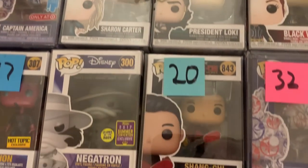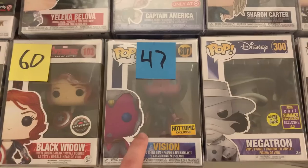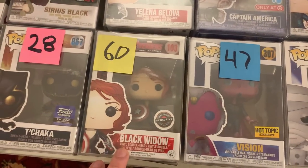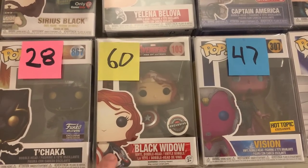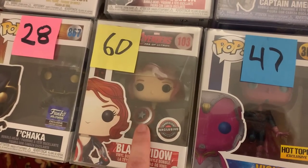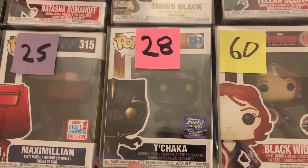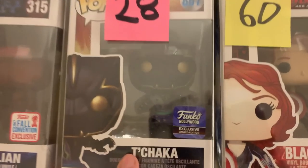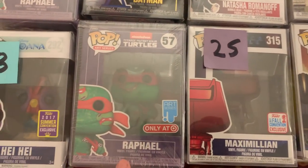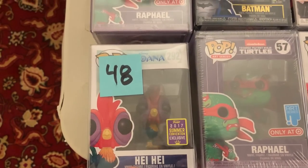I also have Sharon Carter, Shang-Chi, Glow in the Dark Negatron. This is the Hot Topic Metallic Vision — this one was going up for a while and I believe it peaked, and then it got restocked, so now that's obviously coming back down to a more reasonable price. Then we have the GameStop exclusive Black Widow from Avengers Age of Ultron — I love this one because she's holding Captain America's shield. Then we have T'Chaka, Black Panther's father — this was a Funko Hollywood exclusive. Maximilian, the artist series Raphael. We even have Heihei here from Moana.